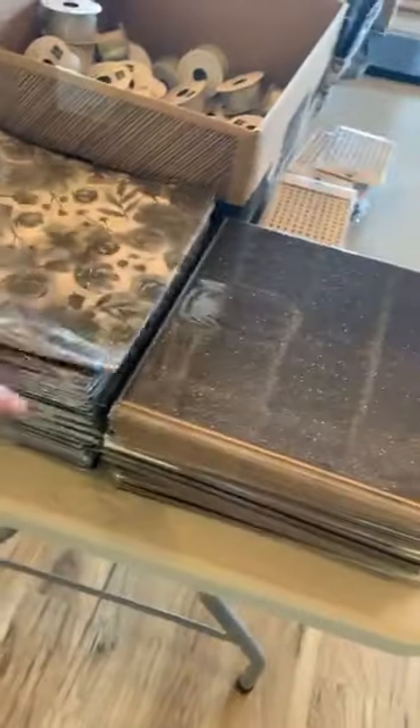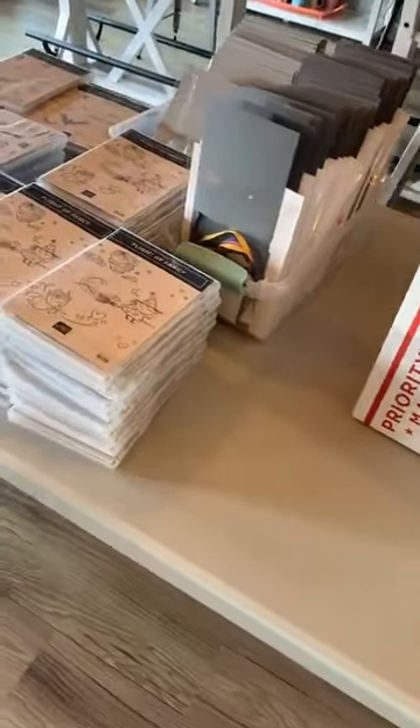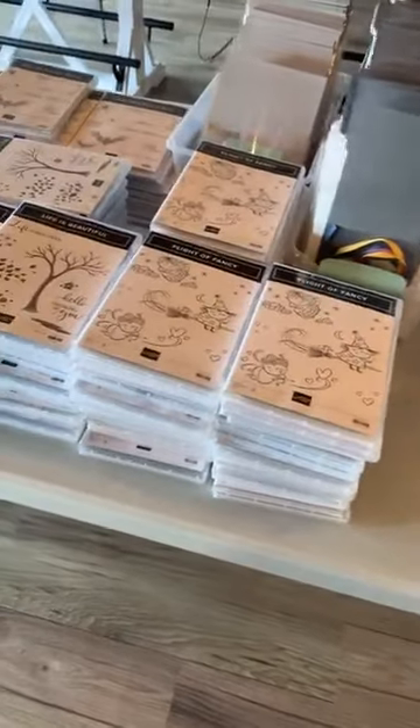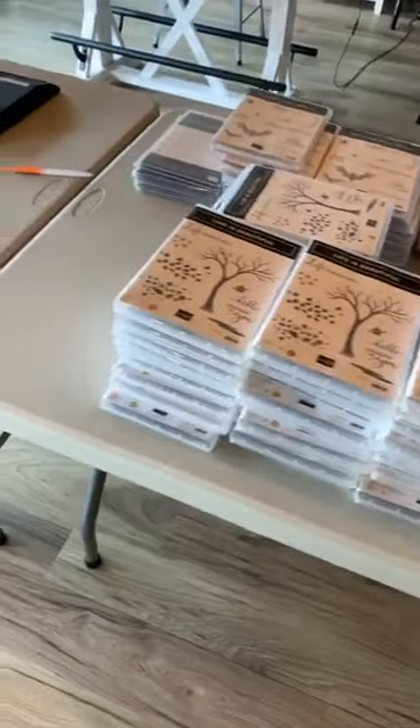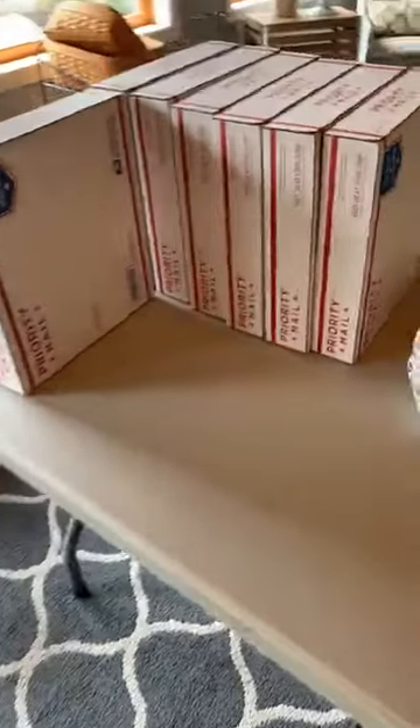Over here we have lots of little extra goodies that people could add on. We did a couple more classes as well, and then of course we have the postage station with lots of shipping.